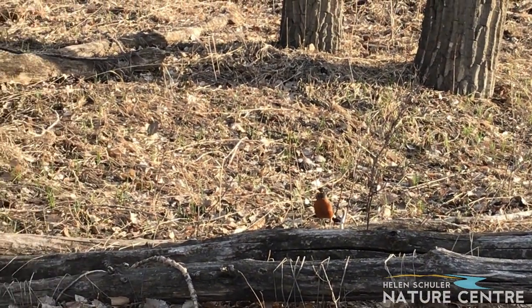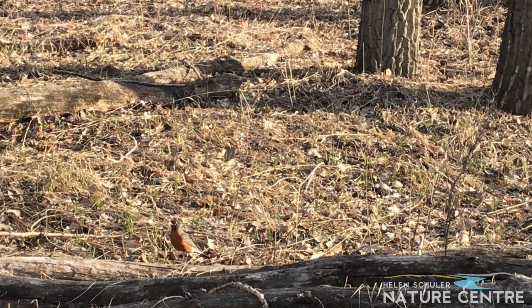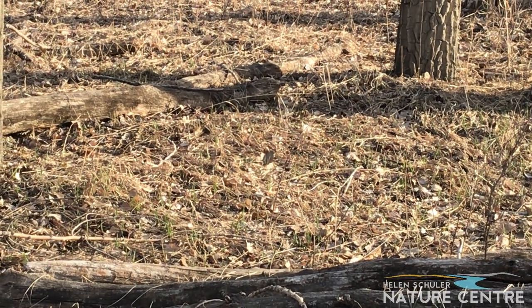Even if the light angle doesn't show the telltale red breast of the robin, you might be able to recognize it from its running and pausing gait.